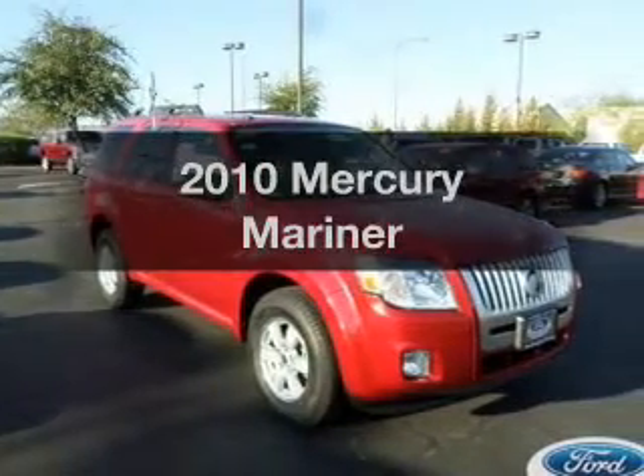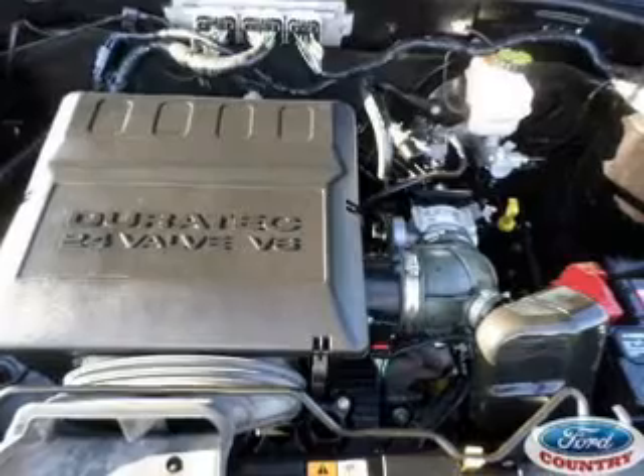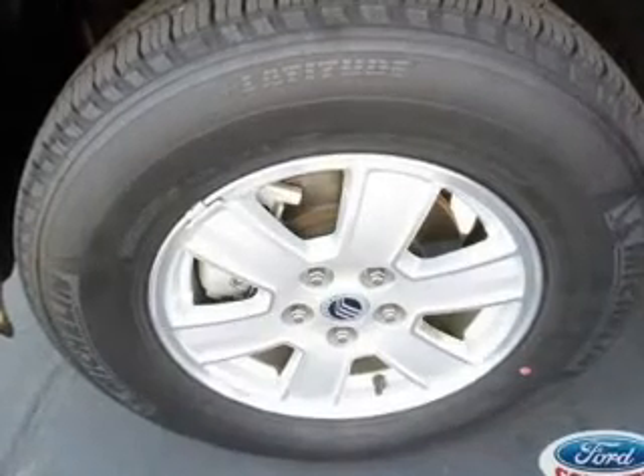Check out this 2010 Mercury Mariner. This is the set of wheels you've been looking for, with a solid 6-cylinder engine. The powertrain includes front wheel drive connected to a smooth shifting 6-speed automatic transmission.